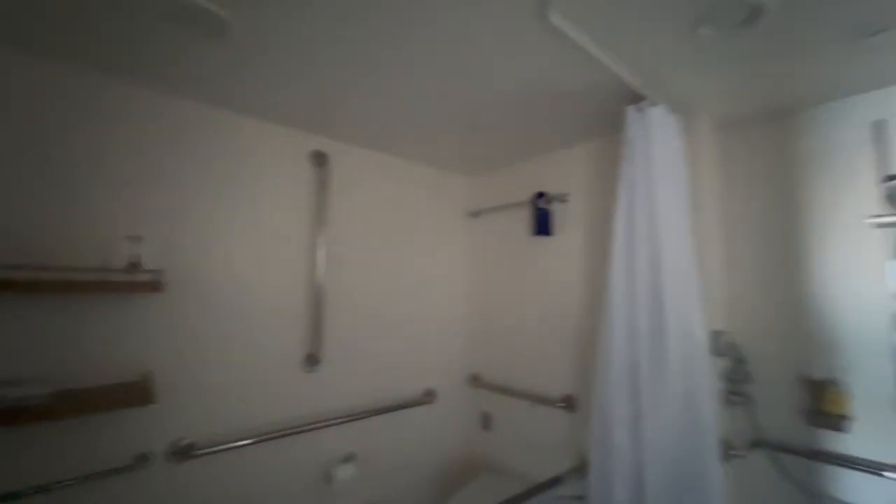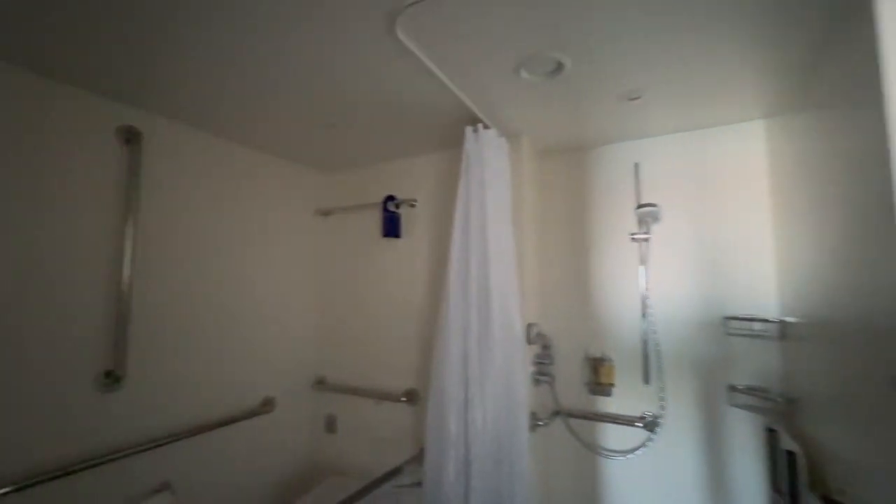Moving on to the bathroom, again an electric door. This is a spacious wet room with room for a wheelchair, but it also has a shower seat if needed, and there are plenty of grab rails.